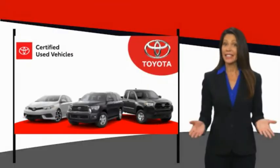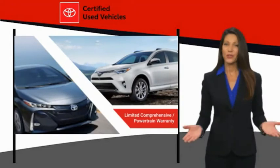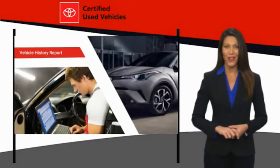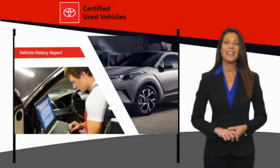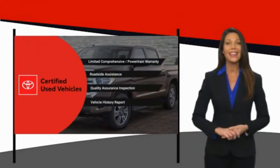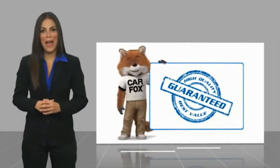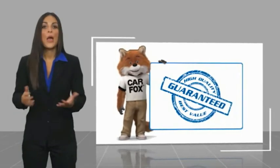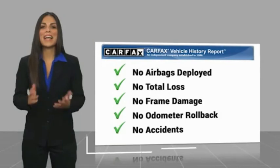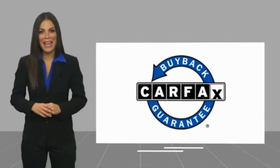We know that the idea of buying a used Toyota is attractive to you. After all, getting a high quality, low mileage Toyota at a great price is a smart move. That's why we created the Toyota Certified Used Program — it's the smart choice. Here's another high quality vehicle with a Carfax vehicle history report. Be sure to find a complimentary copy of this report online or contact the dealership. This vehicle qualifies for the Carfax buyback guarantee.